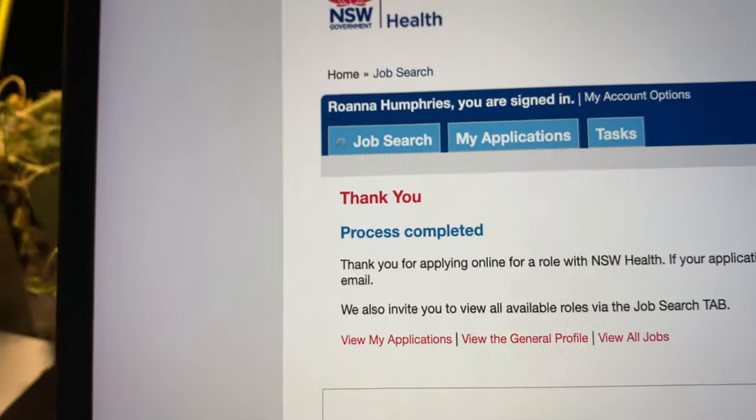Since I last uploaded a video, I actually submitted my application for my new graduate year next year. I received an offer for my dream job as a pediatric nurse in 2021. And I have finished all of my final exams and assessments for nursing school, which means that I will be graduating as soon as my results are released.